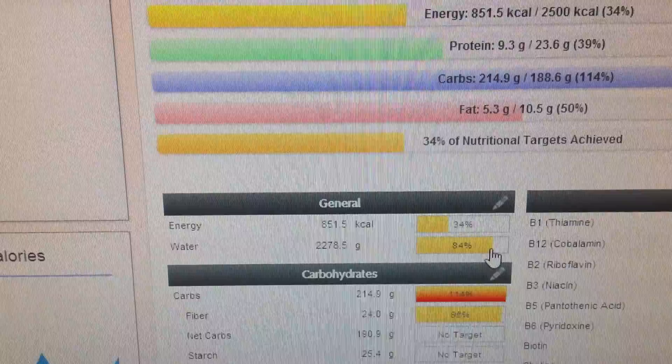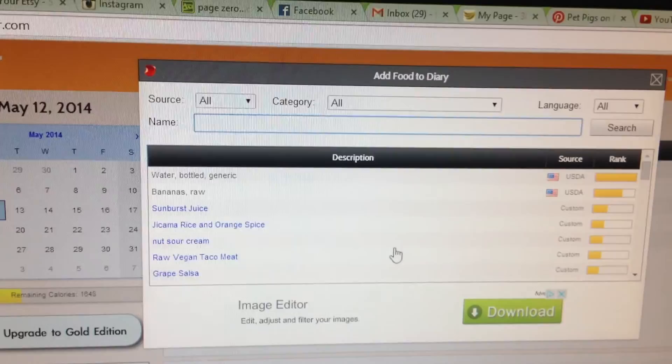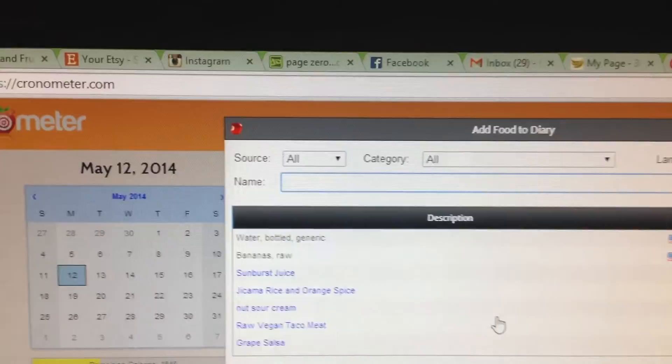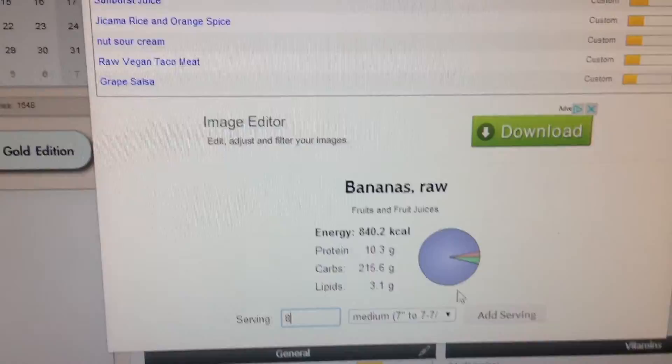Before breakfast, I've already had 84% of what Cronometer thinks I need for water. I'll drink a lot more water than that, because water is the bomb — it's good for you. For lunch, I had homemade vegan raw ice cream — banana strawberry swirl with date sauce. Delicious. I had eight bananas in it because I like my carbs. I like my fruit. Fruit is good for your tummy.